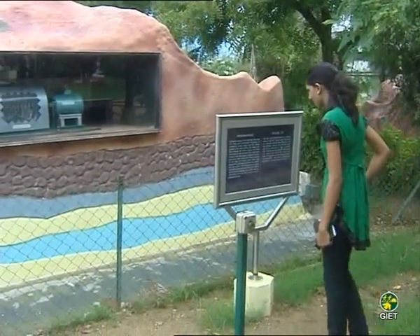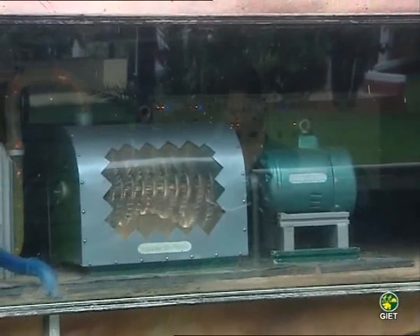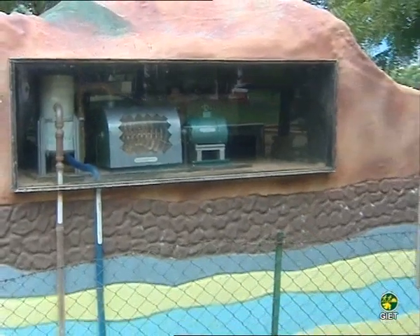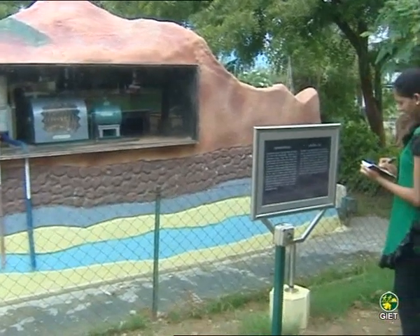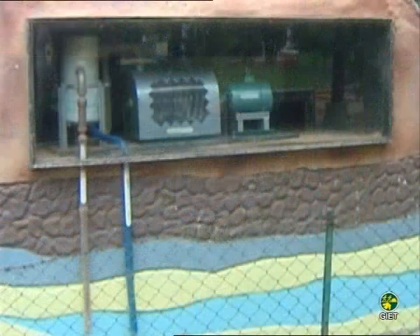Geothermal energy: power from the depths. To produce electric power from geothermal resources, hot water is tapped by wells and the steam rotates turbines that generate electricity. In India, the Geological Survey of India has identified more than 350 hot spring sites which can be explored for geothermal energy. This interactive model shows the use of geothermal energy.